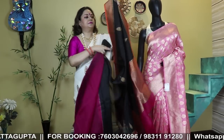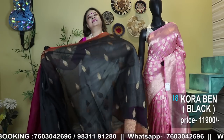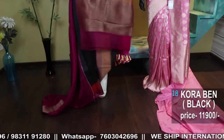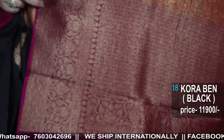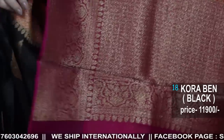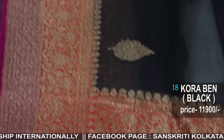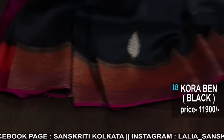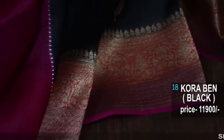Black kora with a contrast rich dual border. Jet black. Look at the boota, the weaving — orange and magenta color border blouse.